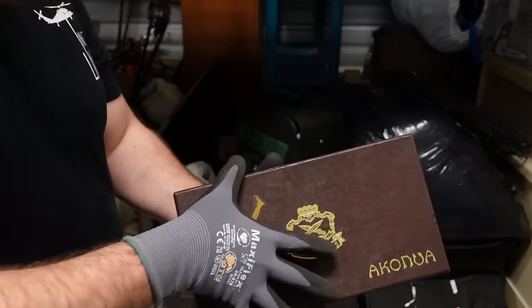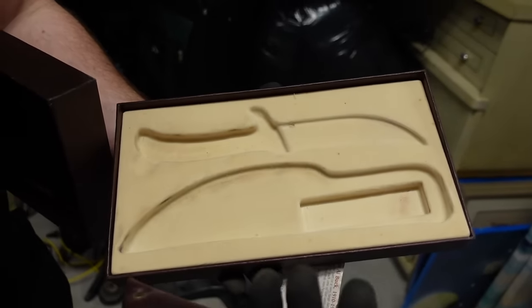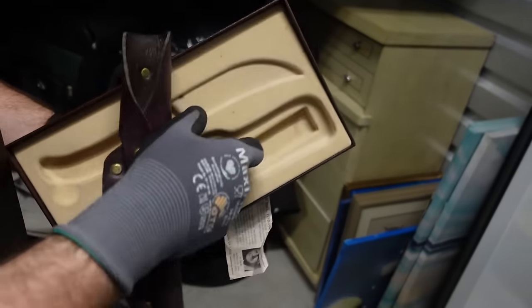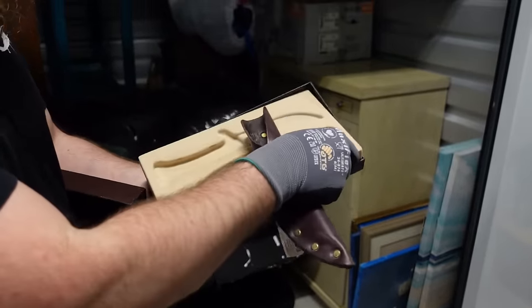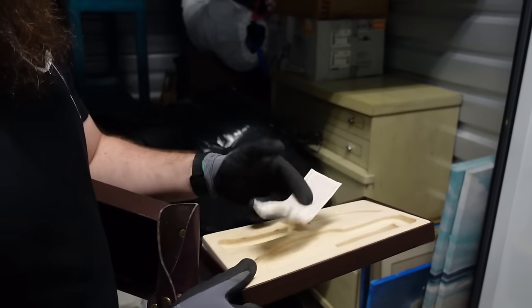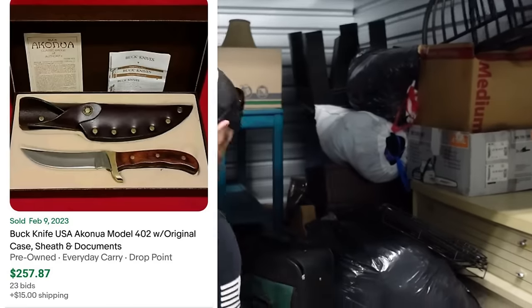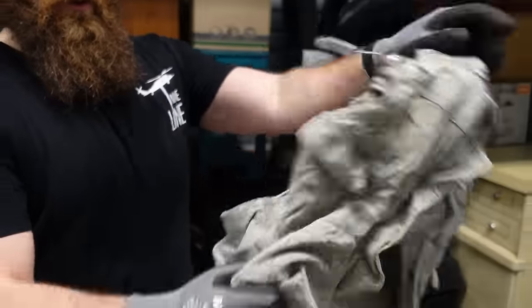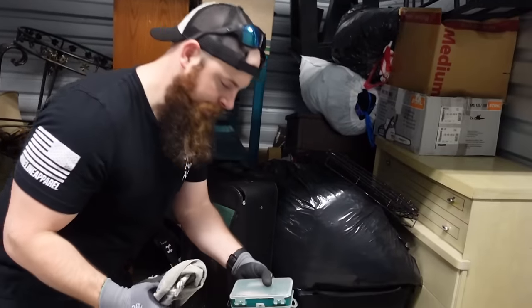I found a Buck knife - well, the knife isn't in it, but the sheath is, and the sheath is probably worth about $20. It's a very nice sheath. We're finding high-end boxes, high-end cases, but not the high-end stuff itself. If we had this knife, that's probably a $300 knife easy. We did find a really cool fisherman's vest - Trail Design brand - and it was still full of lures. That stuff is super easy to sell on eBay.